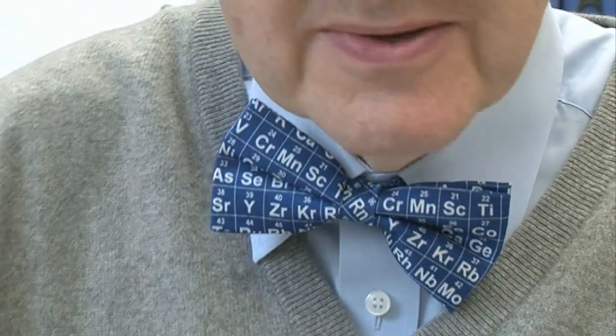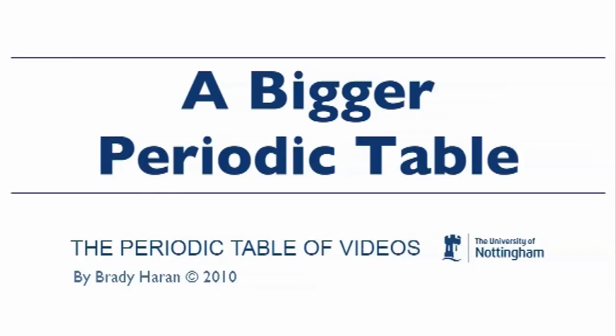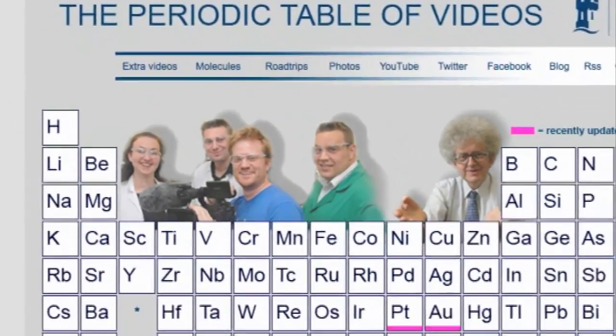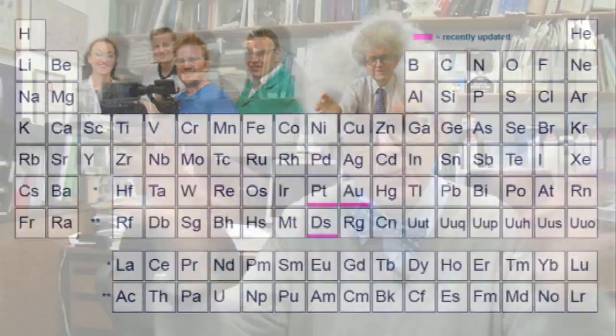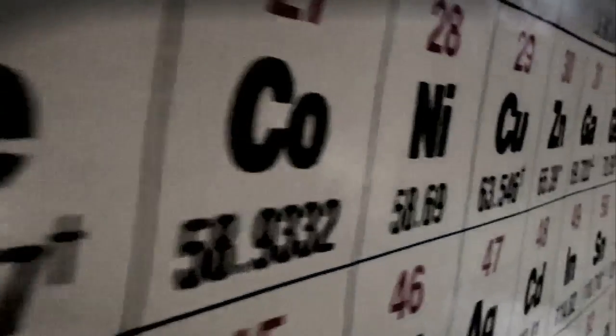Very recently there's been a new paper published about how the periodic table could get enormously bigger than we imagine. At the moment the periodic table looks pretty complete — all 118 elements, each has its little hole where it sits, and by and large we understand the structure pretty well.